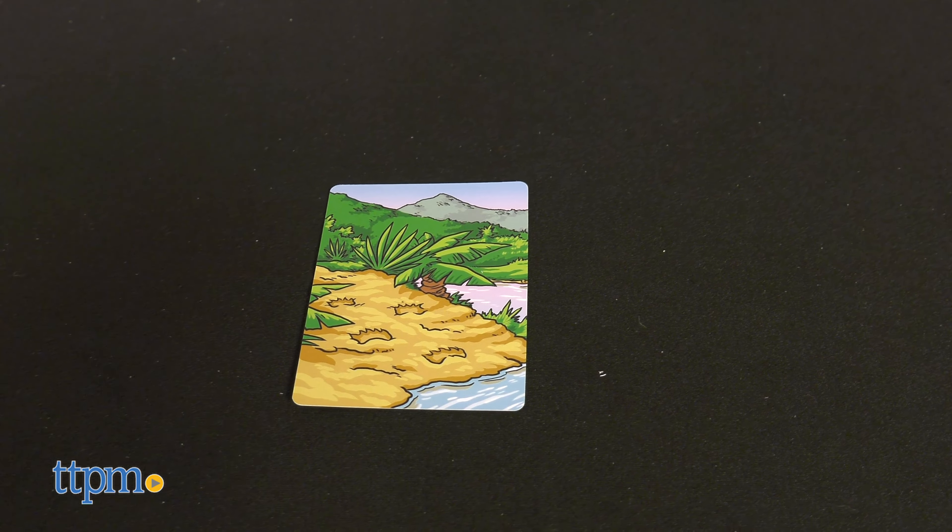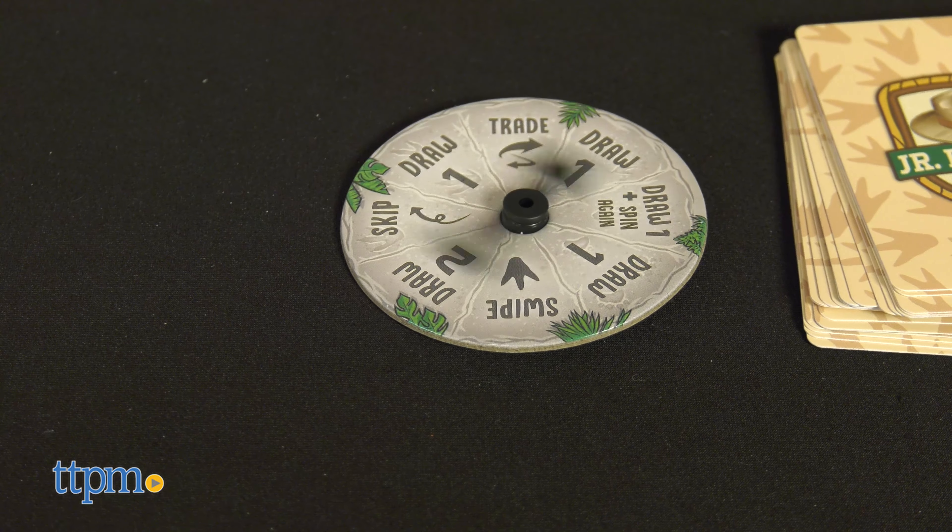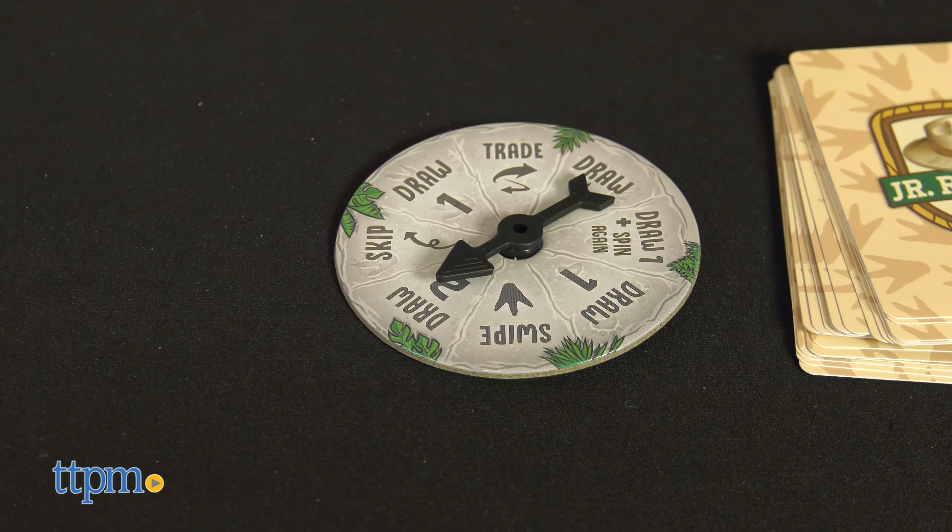In both Dino Tracks and Poop Tracks, kids ages 6 and up have to follow the tracks and spot the dinosaur or animal. The goal is to complete scenes of three cards featuring the animal or dinosaur in their habitat with the correct tracks. The difference between the games is that the dinosaurs have eggs in their habitats while the animals have poop.